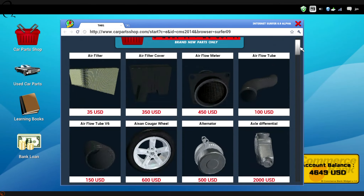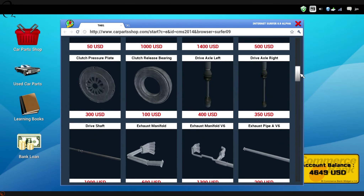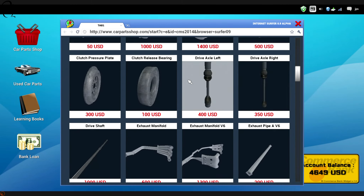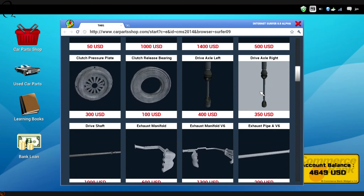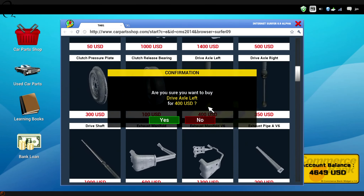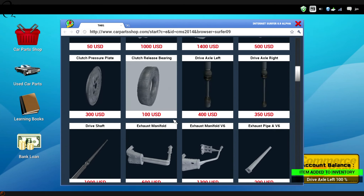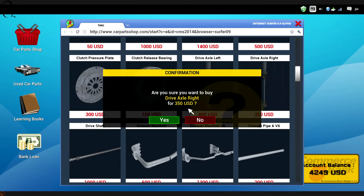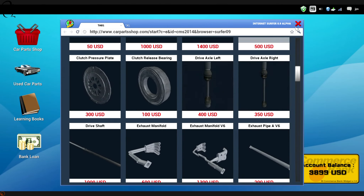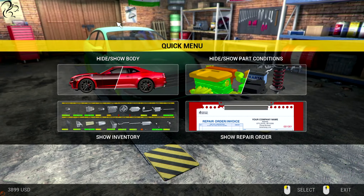Car parts shop. Drive axle left. Why is the left axle $400 and the right axle $350? What's going on there? Is the left one more likely to go? Is there a supply-demand thing going on here, or is that just the game being weird? I wonder.